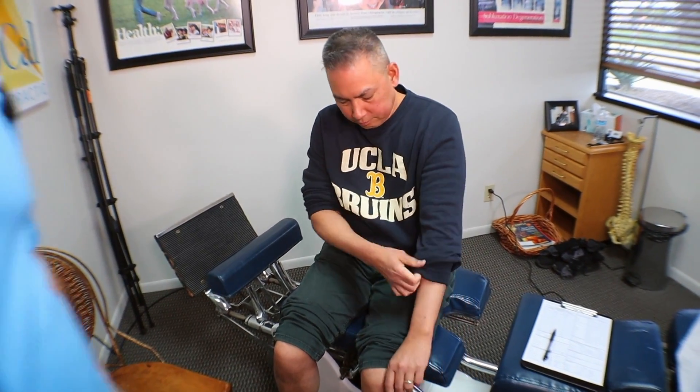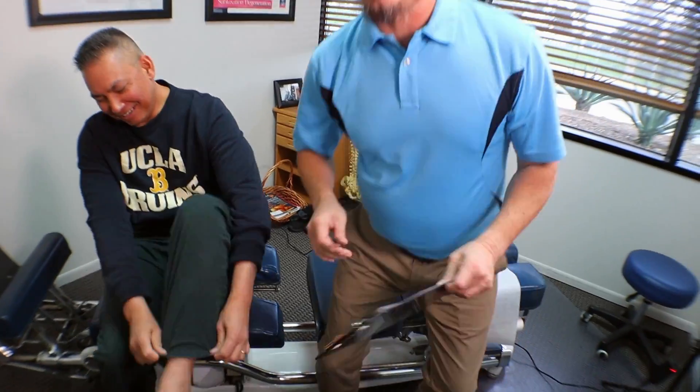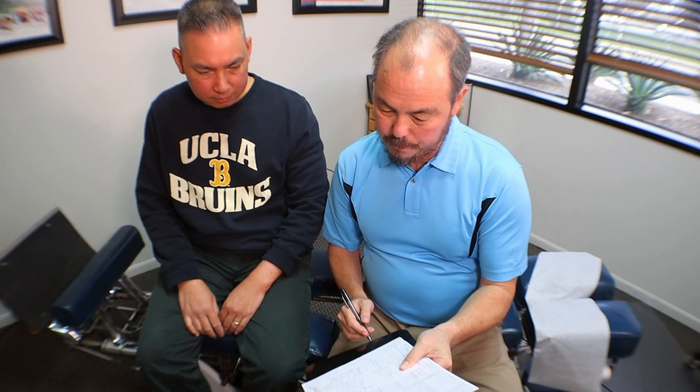Put your pant legs down and shirt sleeves down. We had pain on the right middle of the neck and on the left right here. In a moment we'll get you adjusted. That wraps up the exam — thanks for watching.